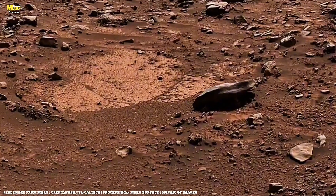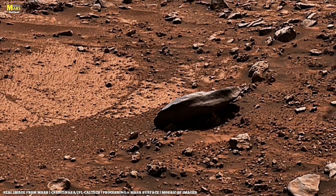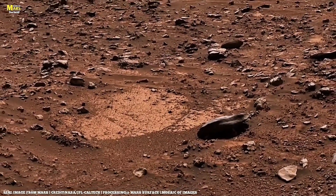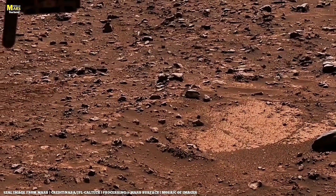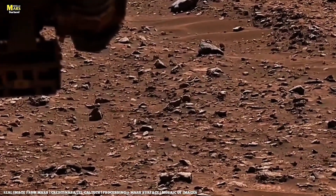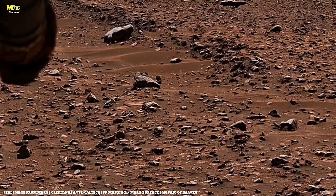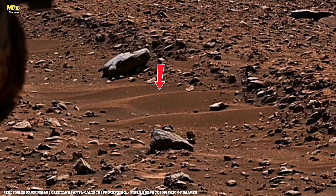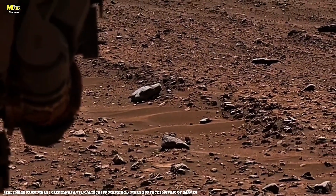Curiosity rover on Sol 3991. For decades, we thought Mars was silent, frozen, and lifeless. But new high-resolution data from NASA's Perseverance and ESA's ExoMars Trace Gas Orbiter revealed something extraordinary. Mars is not a dead planet. It's a slowly breathing world with underground activity, shifting minerals, and pockets of possible water. Images from Sol 4211 show subtle color variations on the Martian surface — traces of hydrated salts and crystalline carbonates, a clear hint of past liquid movement beneath the crust. Scientists now believe Mars once had a thick CO2-rich atmosphere, and that part of it still exists, trapped inside the rocks themselves.